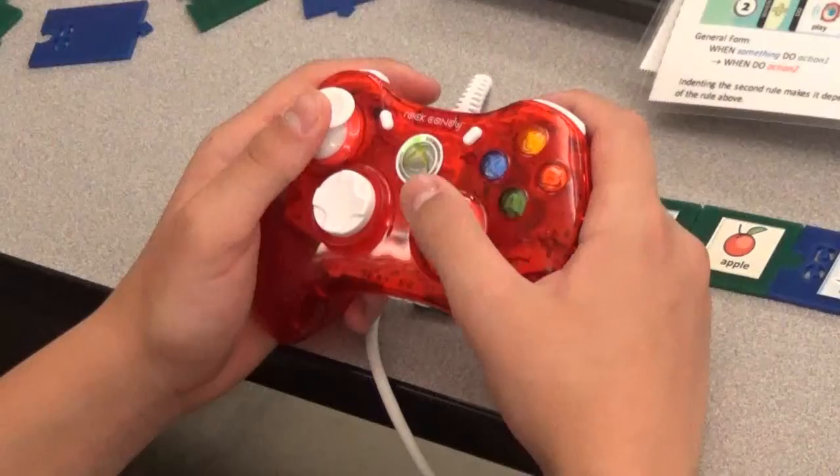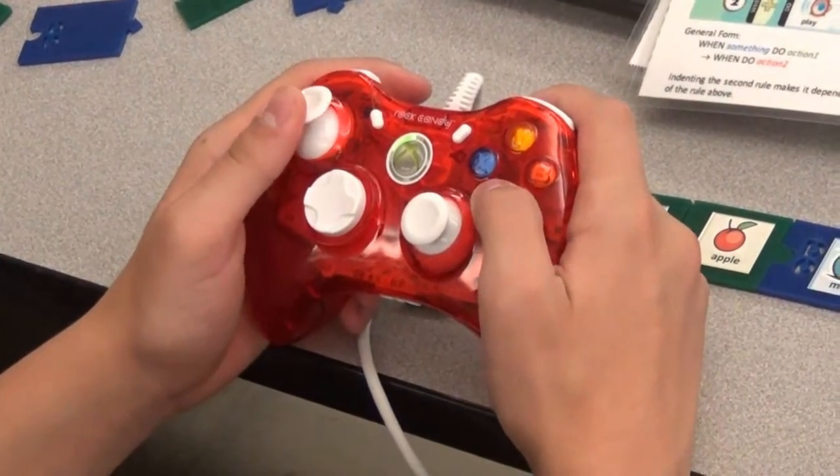Students use Xbox controllers to navigate the program. Dr. Turetsky at Carnegie Mellon has been writing lesson plans for the program to be able to share them with other schools to help bring programming to any grade level across the state.